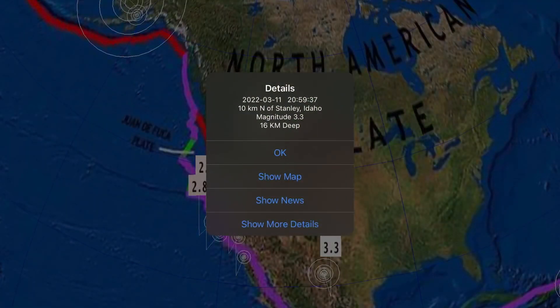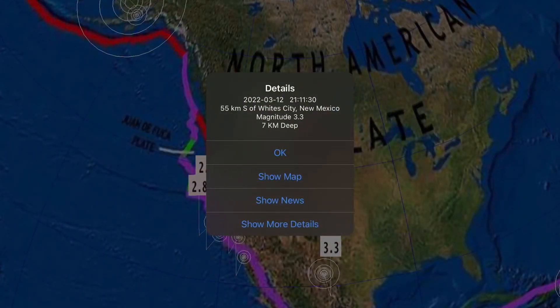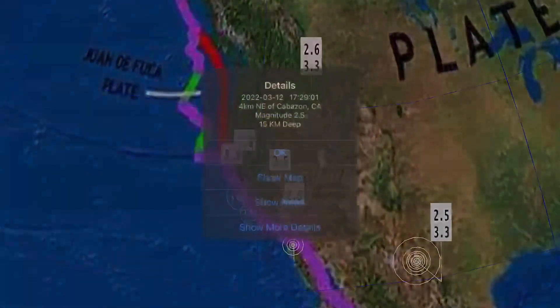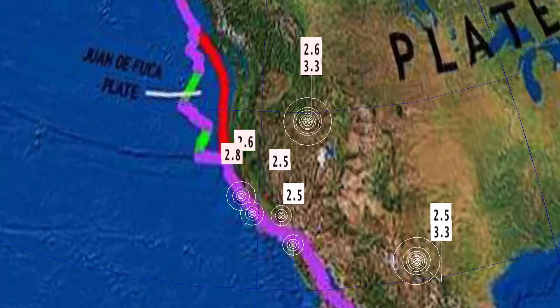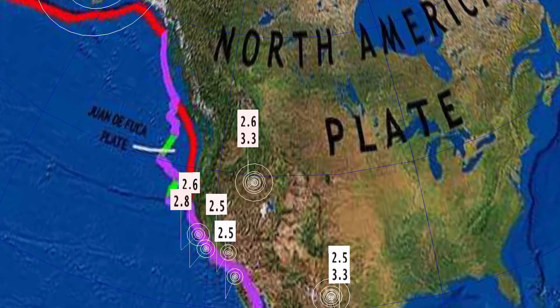Looking across the United States, largest being here: Stanley, Idaho — 3.3. As well 3.3 there at White City, New Mexico. Minor earthquakes, no swarms to talk about through California. Sitting at about 240 earthquakes across the USGS map in the last 24 hours.